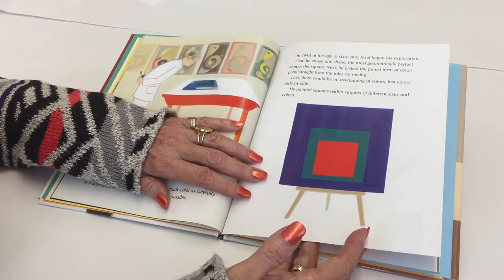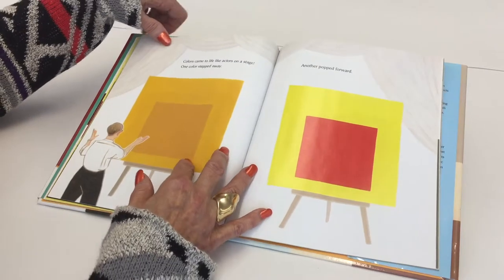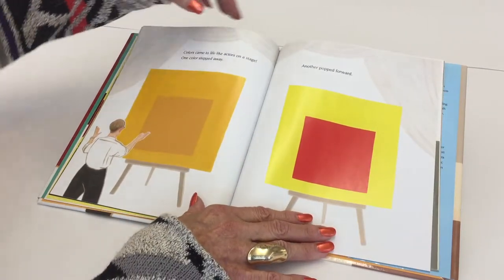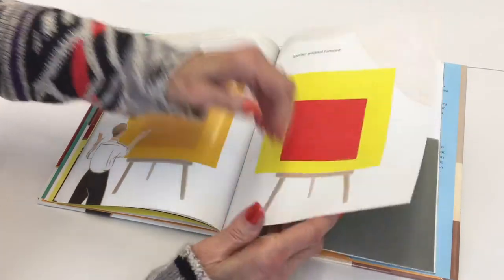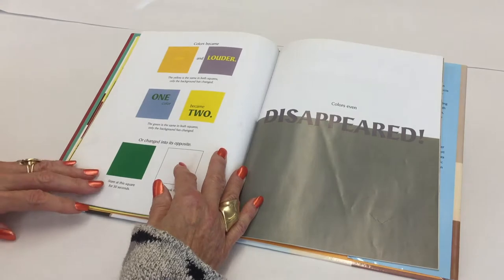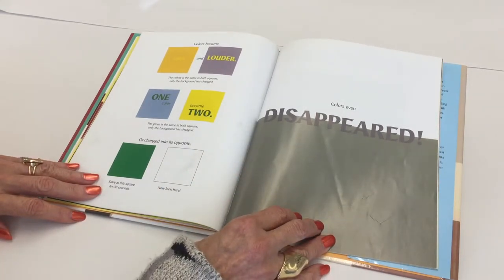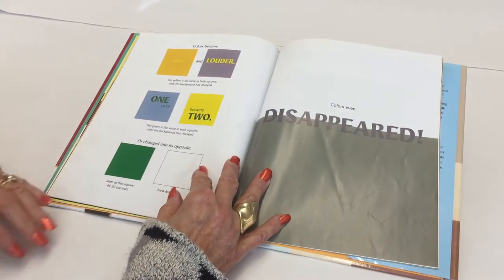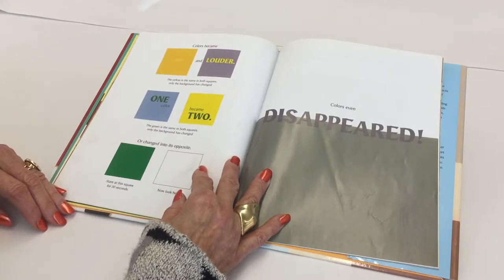He painted squares within squares of different sizes and colors. Colors came to life like actors on a stage. One color stepped away. Another popped forward. Colors became softer and louder. The yellow is the same in both squares — only the background has changed. One color became two. The green is the same in both squares — only the background has changed.